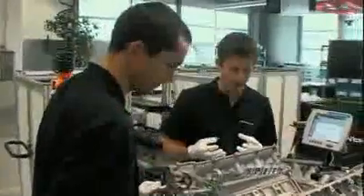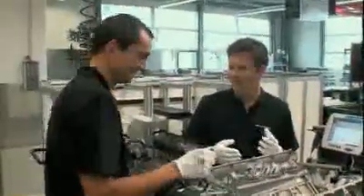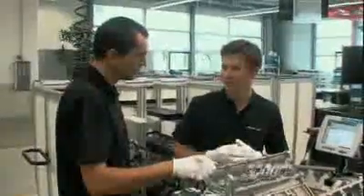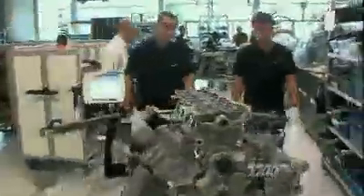So this kind of reminds me of open heart surgery. It's kind of a crazy mix — between robot and human.